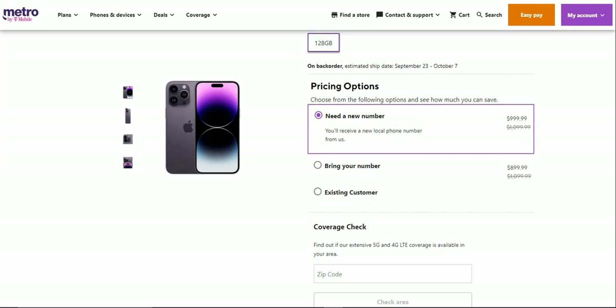If you guys are bringing your number over to Metro, you can get the iPhone 14 Pro Max for $899.99, so you're basically saving $200, which is a pretty cool deal — really awesome.